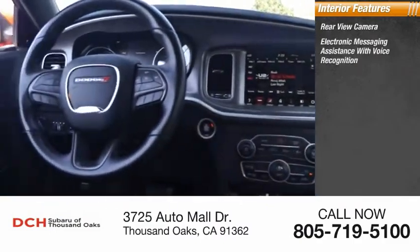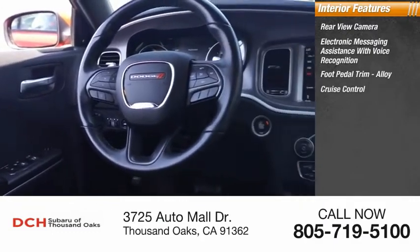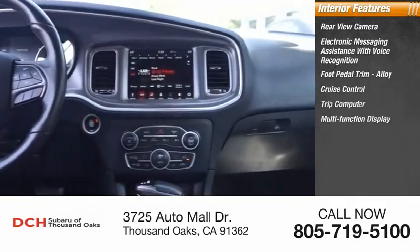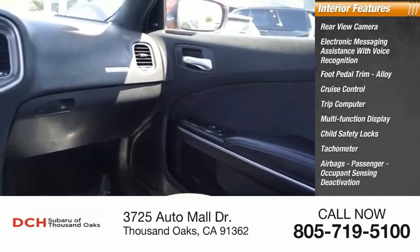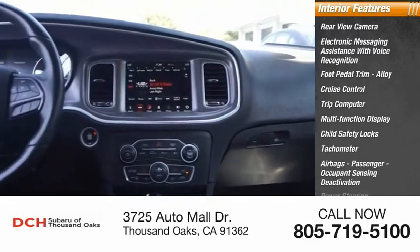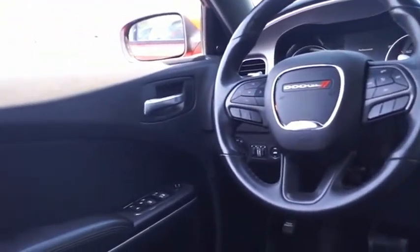Inside you'll find a rearview camera, electronic messaging assistance with voice recognition, foot pedal trim, alloy, cruise control, trip computer, multi-function display, child safety locks, tachometer, airbags, passenger occupant sensing deactivation, and power steering. Take this vehicle for a spin and see why so many shoppers are